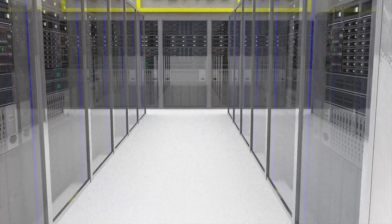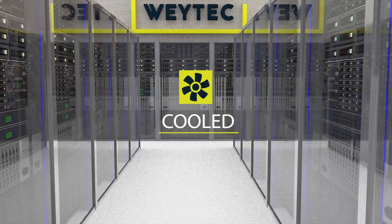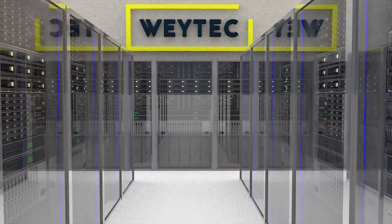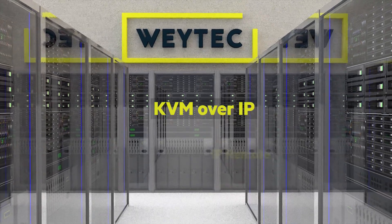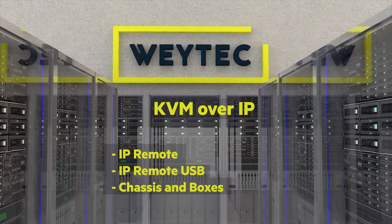Waytex KVM over IP solutions house all your PCs and information sources in a centralized server room, where they are stored, protected, cooled and maintained easily and efficiently. This results in lower electricity cost and increased hardware lifespan. It further precludes breaches of IT security and virtually eliminates expensive moves, adds and changes.